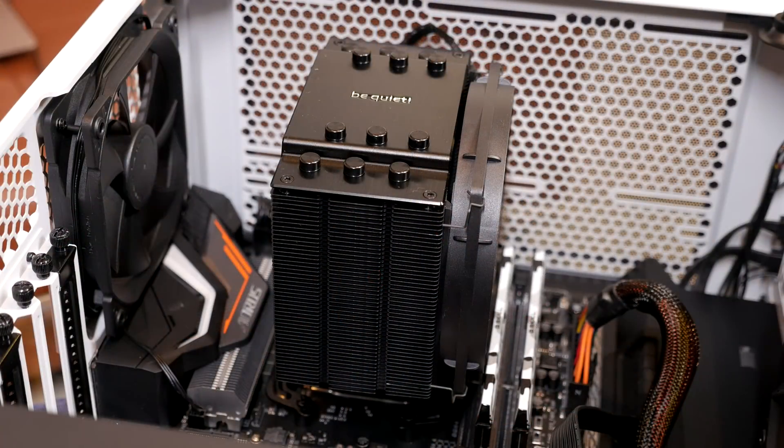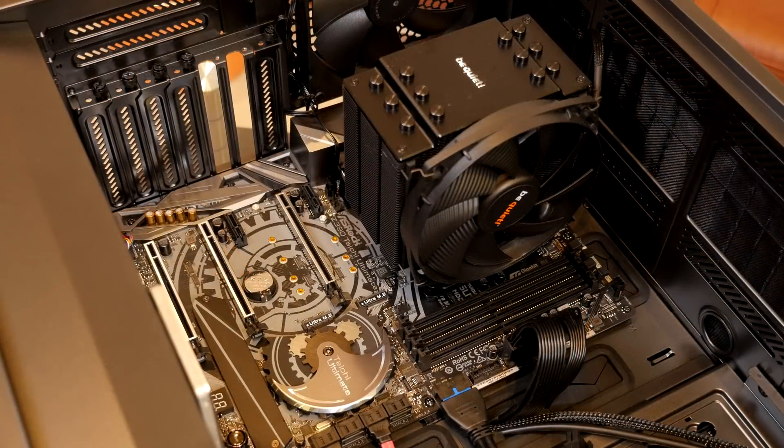I think this happened for three reasons. First, I think a lot of people underestimate the Dark Rock 4 — it's a pretty damn good cooler and looks are deceiving. It has a lot more cooling performance than people expect from an air cooler. The second reason is the motherboard I used: the ASRock Taichi Ultimate with the latest BIOS, version 1.38, which they said would help with power delivery.